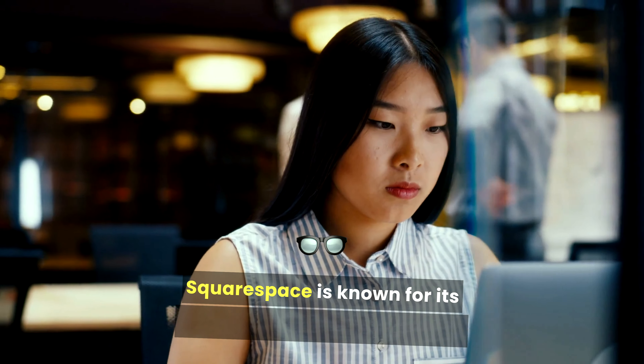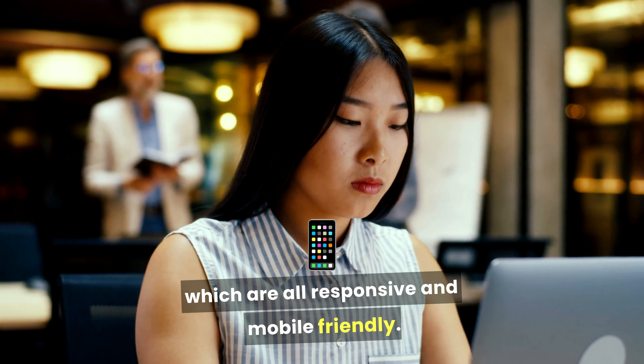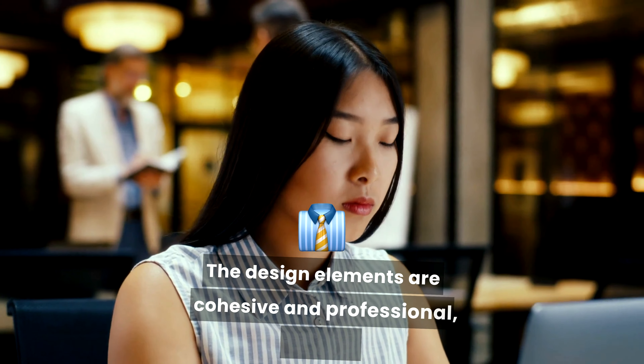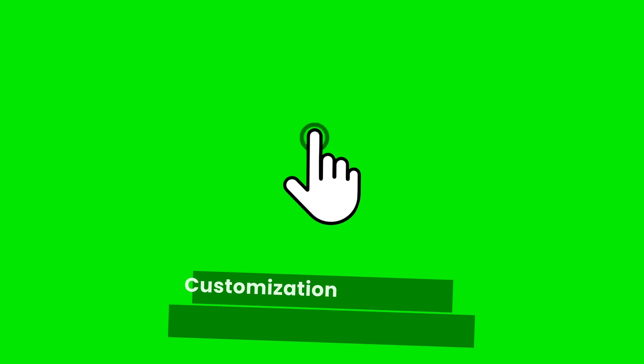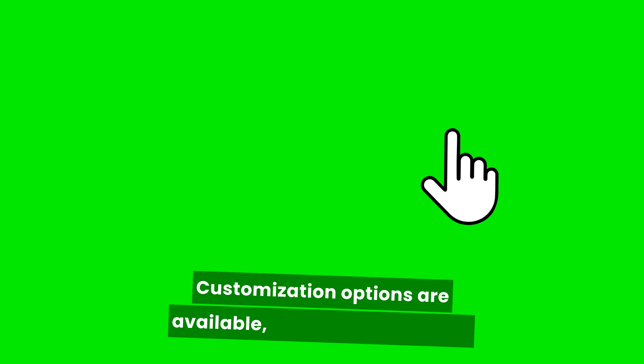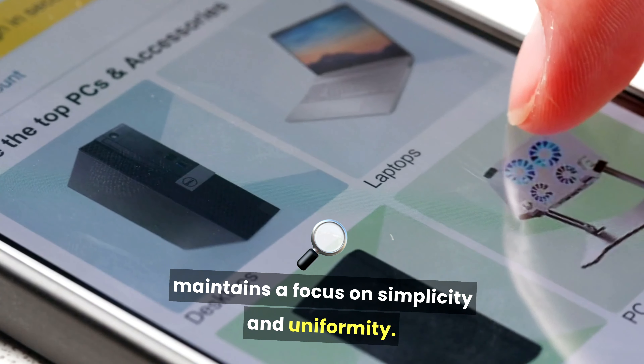Squarespace is known for its visually appealing templates, which are all responsive and mobile-friendly. The design elements are cohesive and professional, making it easy for users to create polished websites. Customization options are available, but they're generally more limited compared to WordPress, as Squarespace maintains a focus on simplicity and uniformity.